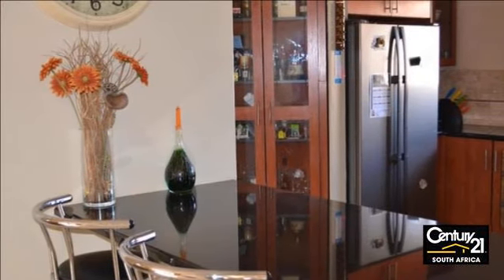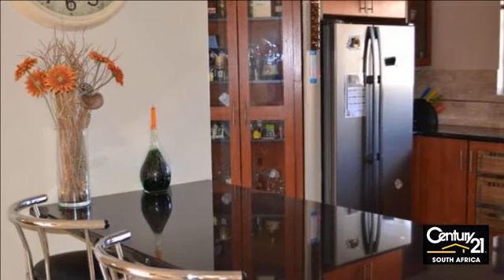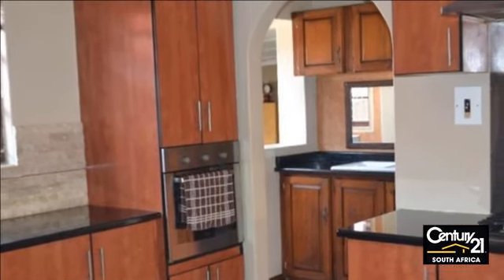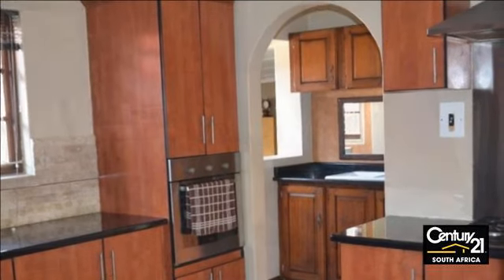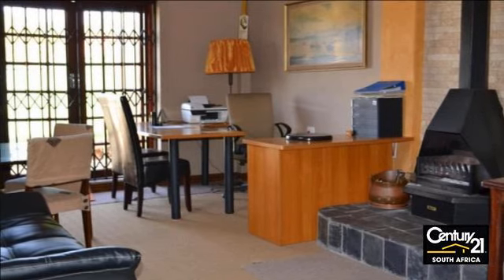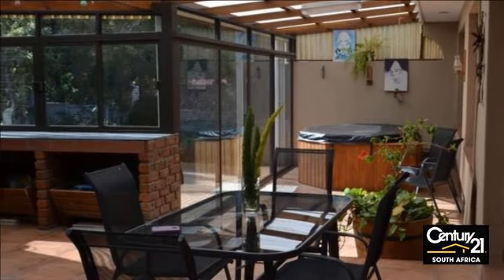Situated in a quiet cul-de-sac, this beautiful home has exceptional flow with three bedrooms, all with built-in cupboards, two modern bathrooms, a formal lounge with air-con plus a large family room with jetmaster and bar area. Fully fitted cherry wood granite kitchen and scullery.